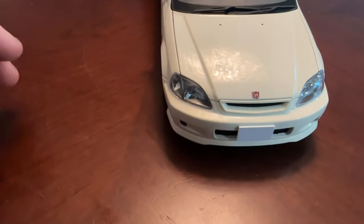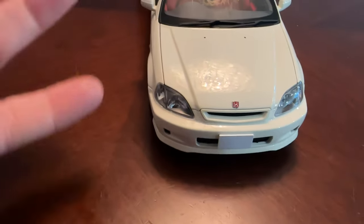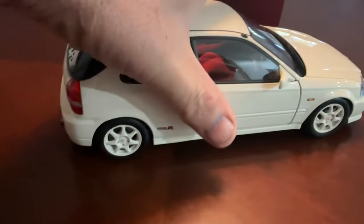The detail of this thing is amazing. I'm going to show you the car first and give you a walkaround of what it looks like. If you're a Honda guy, you're going to see the amazing detail on this thing — it is absolutely perfect.